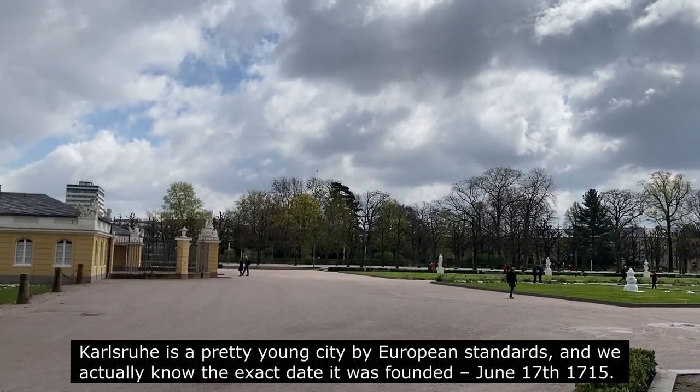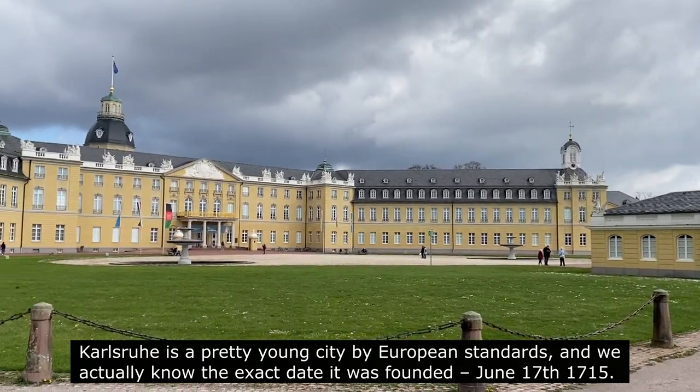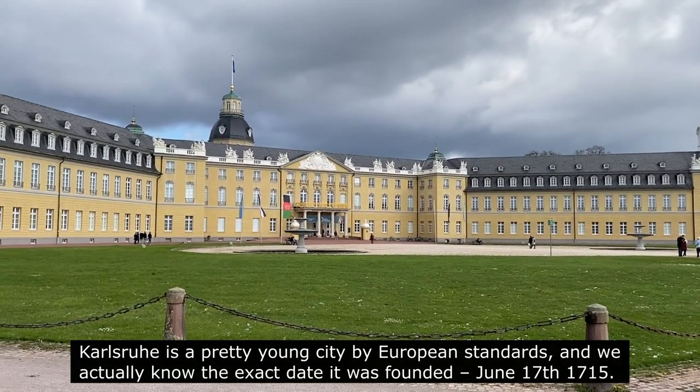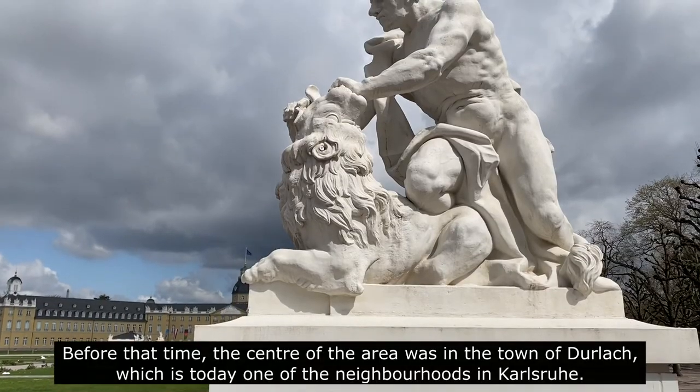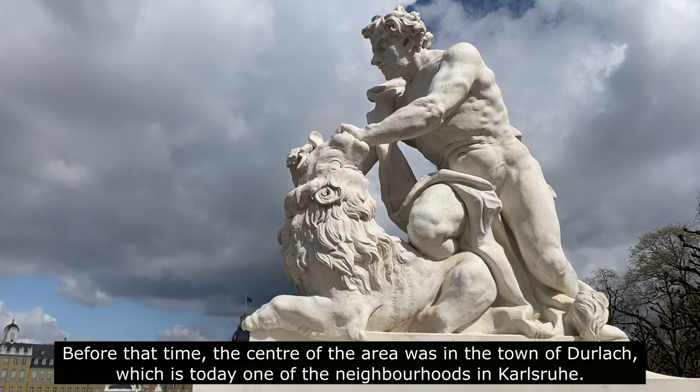Karlsruhe is a pretty young city by European standards and we actually know the exact date it was founded: June 17th, 1715. Before that time, the center of the area was in the town of Durlach, which is today one of the neighborhoods in Karlsruhe.